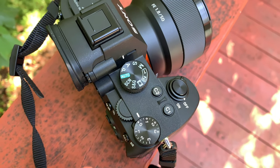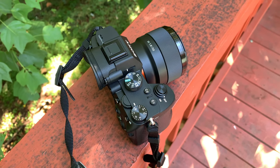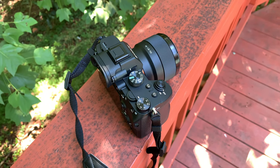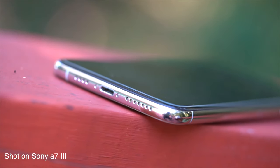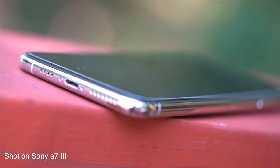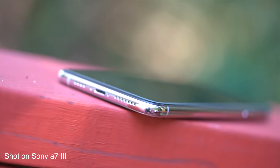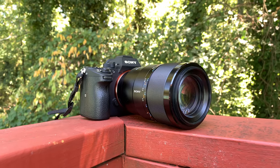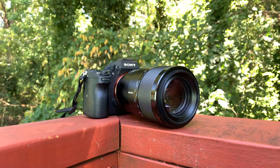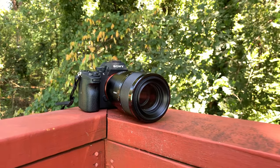Flanking to the right and left we have ports and I/O like a microphone jack, headphone jack, HDMI micro jack, USB Type-C port, charging port, and your slot for an SD card to store all those memories. On the bottom we have the door housing our rechargeable battery as well as a tripod socket hole — which is used for tripods, not switching lenses, despite what I may have implied.